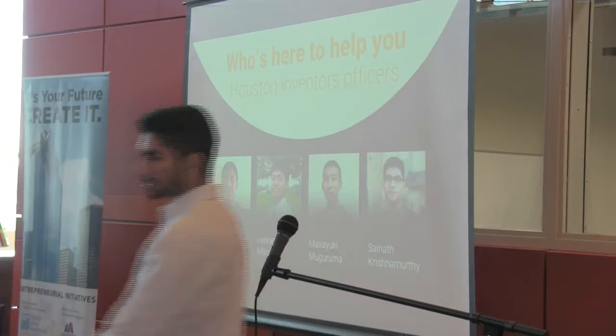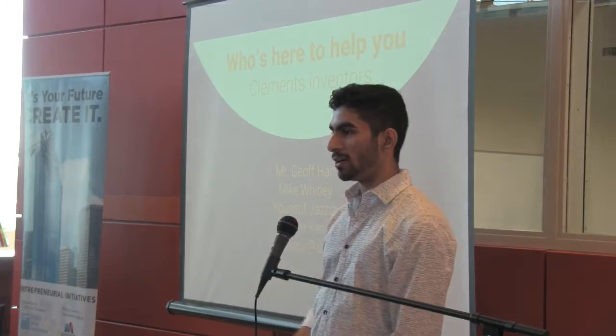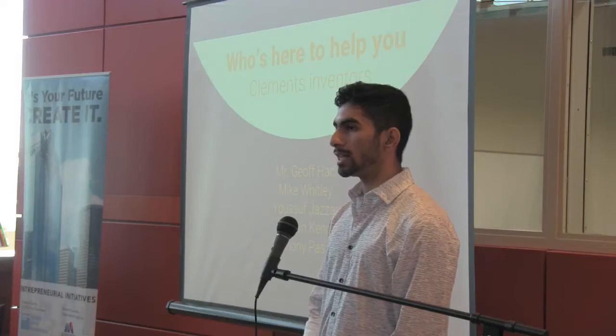We also have our Clemens inventors, including Mr. Hart, who's in there. Most of them are actually in that room right now and they're also really experts. Mike and Yusuf are leading a CAD workshop. It's on the flyer that you guys got, so you can see the timings there.